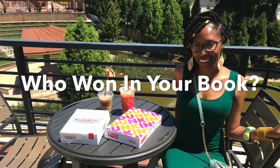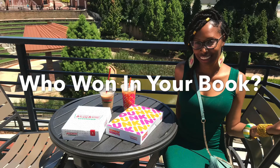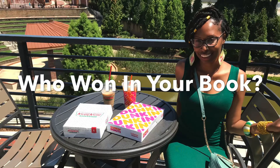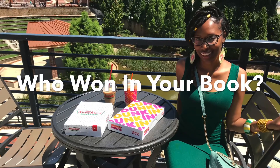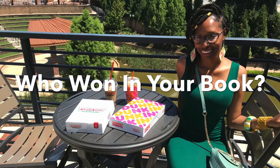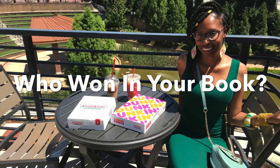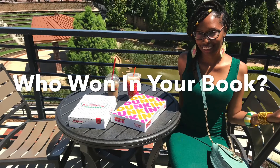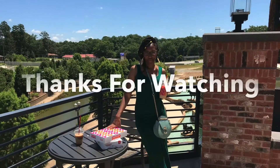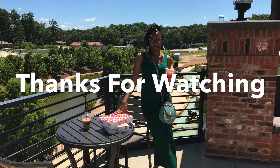Tell me, what is your favorite thing to get from either Krispy Kreme or Dunkin' Donuts? Leave it in the comment section below and tell me who won in your book. Do you enjoy Dunkin' Donuts more or Krispy Kreme? And if it's not even one of these places, what is your favorite place to get coffee and donuts? Leave it in the comment section below. I hope you all enjoyed this video — if you like videos like these, definitely make sure you like, comment, and subscribe. I will see you all soon on the next video. Thanks so much for watching.